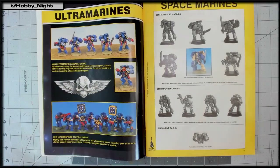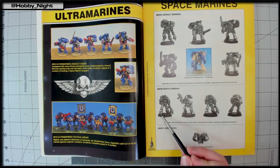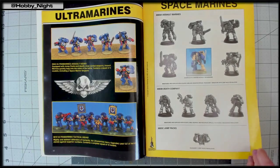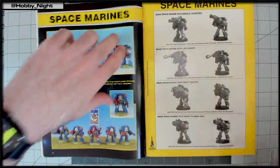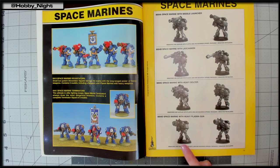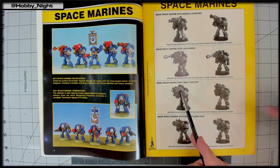John remembers these Eldar sculpts well from the first battle he ever watched — Blood Angels versus Eldar. He speculates they might have some of these old miniatures in a box somewhere and could do comparison videos. They comment on the tiny, thin-legged Eldar — 'skipping leg day' — and then move on to admire the classic Terminators, noting they are surprisingly small; smaller than a Scout model.